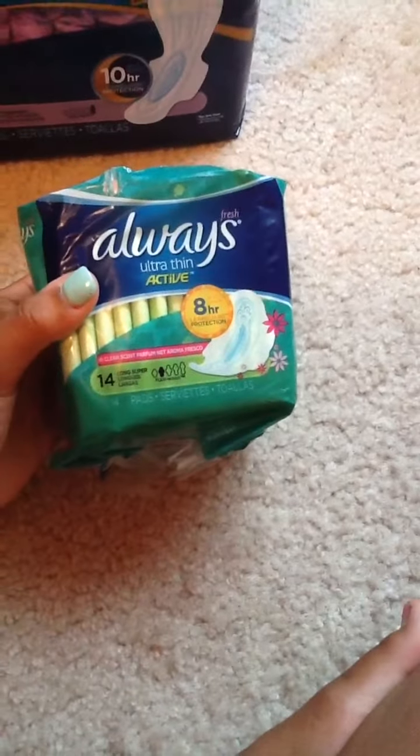The next thing I got are these Always Ultra Thin Active Long Super in a 14 count. They are scented, and this is what they look like.